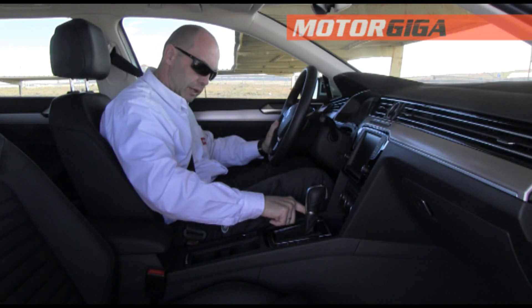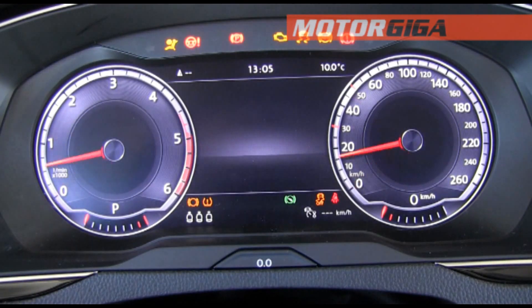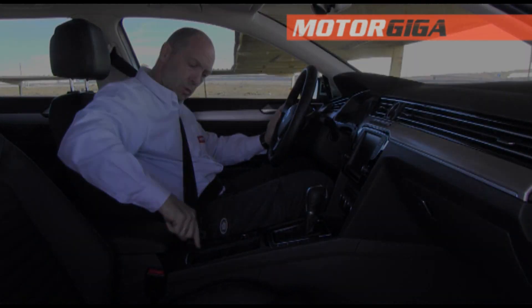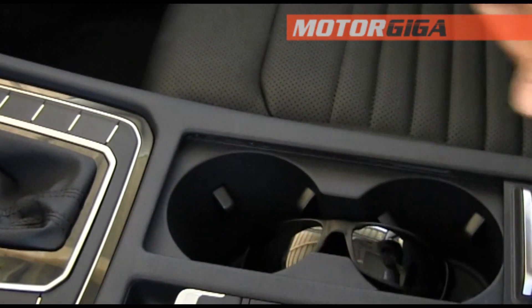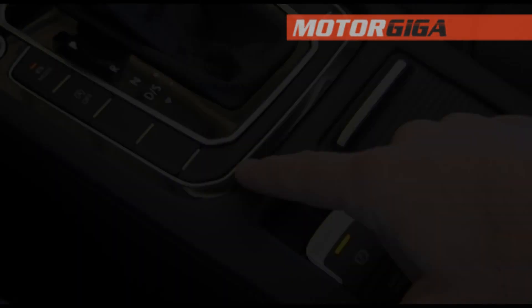With this trim we have a start button, and the cockpit lights up, showing pictograms that are very well done. Here we find a cup holder for two cups with a blind cover, an electric handbrake, and a button for auto hold.